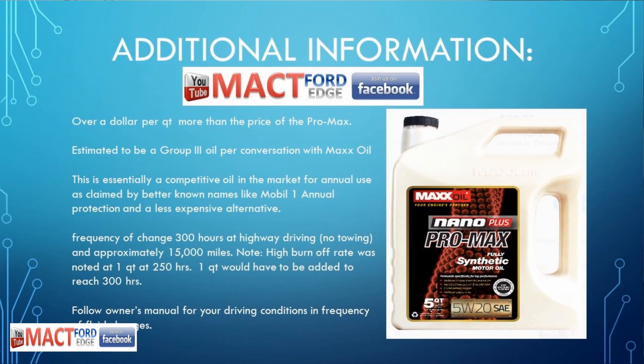Basically overall, it's a dollar per quart more than the price of the Pro Max — that's the sister to this oil, not the Nano Plus — so it is slightly more expensive. But it is basically a Group 3 oil, and that is per phone conversation with the people at Max Oil. Essentially it's competitive oil. Based on what I was testing — 15,000 miles — most people drive around 12,000 on average, so this could essentially be an annual oil. So hey, Mobil One, you're in competition here. You got this oil that can definitely go the long haul and compete with your annual protection claims.